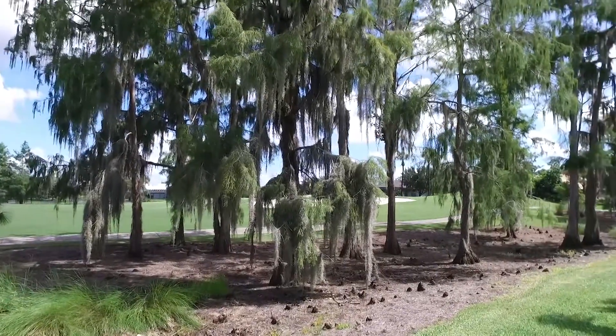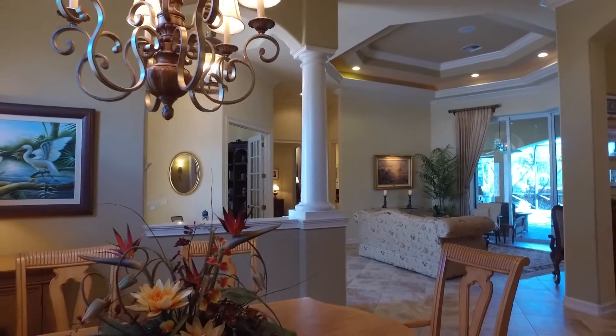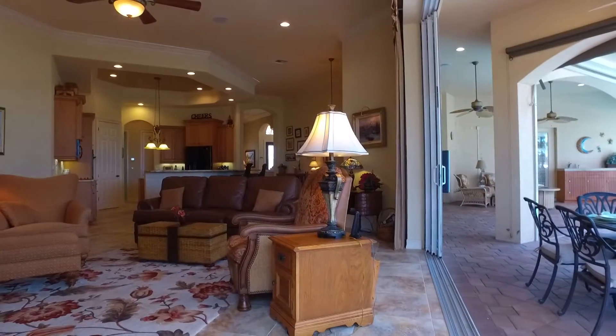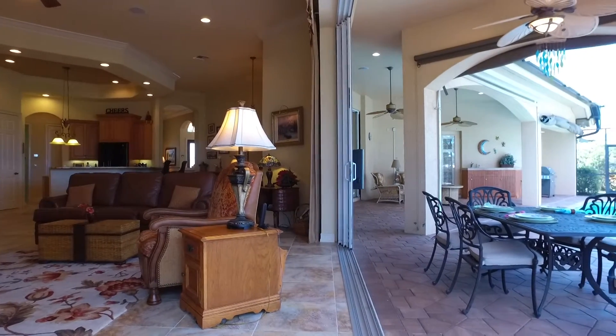Our clubhouse is undergoing a complete renovation at this point in time, and this is a custom built, very large 3,700 square foot home. As you're walking through the front door, you're looking out across the living room, across the lanai and pool area, at a beautiful golf course and lake.